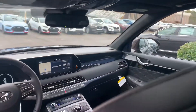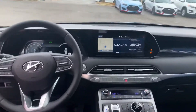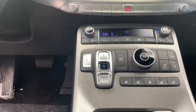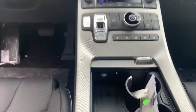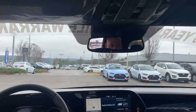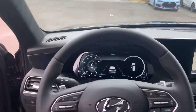Heated seats include first and second row. You got the Harman Kardon premium audio sound system and built-in navigation. You got your garage door openers up top in the rear view. Shift by wire technology. There are 12 cup holders, seven USB charging ports, and the 360 camera.